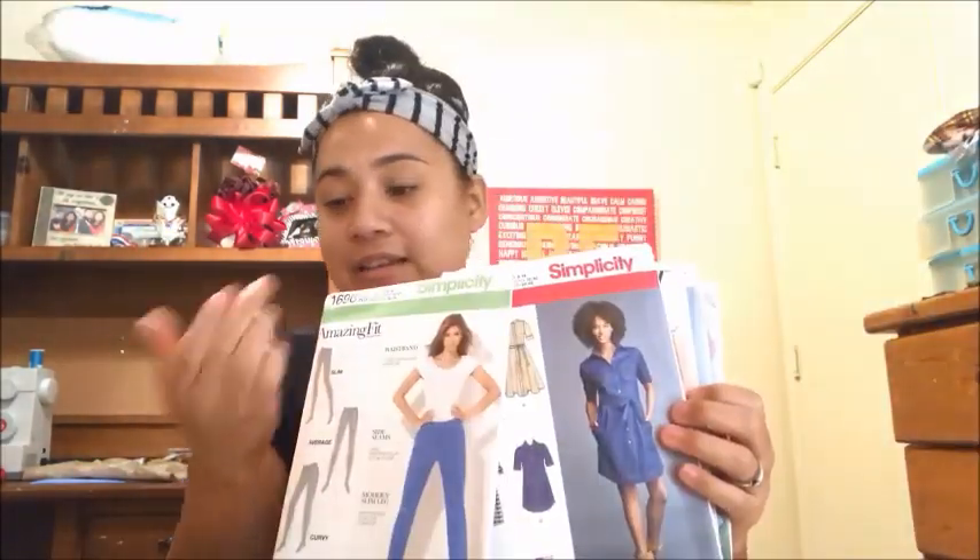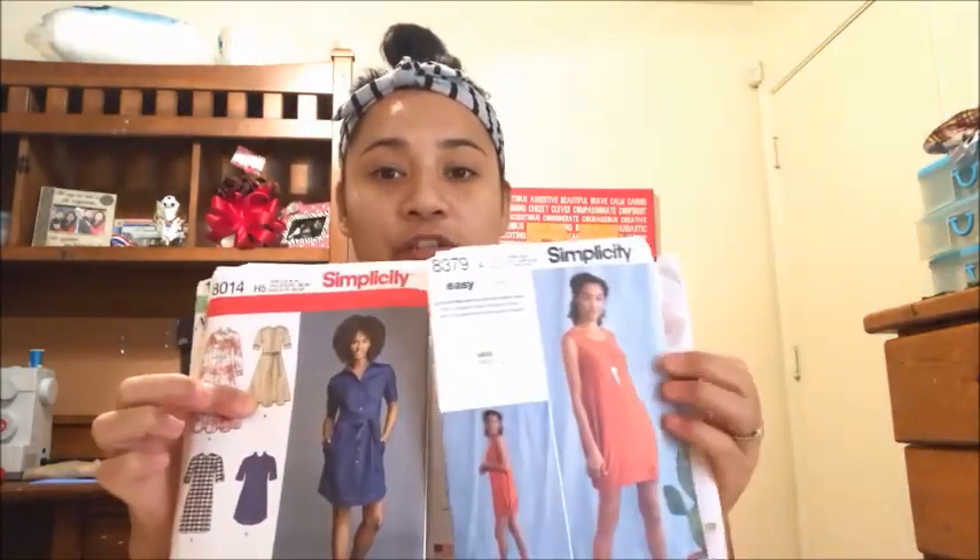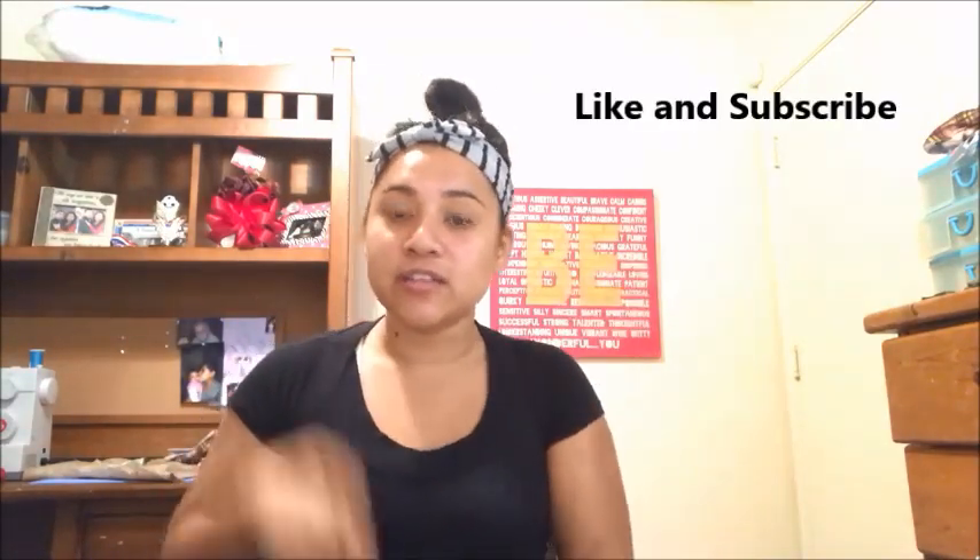Honestly you guys, I have so many sewing patterns now! I want to do a fabric haul — go to JoAnn's or a fabric store — because I want to make so much stuff. My sewing mojo is full force right now! Thank you so much, don't forget to subscribe. Thank you for tuning in, have a great day, a wonderful week, an amazing month. Stay warm if you're in the colder areas. Have an amazing year, okay you guys, bye!